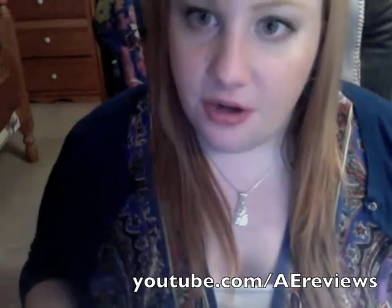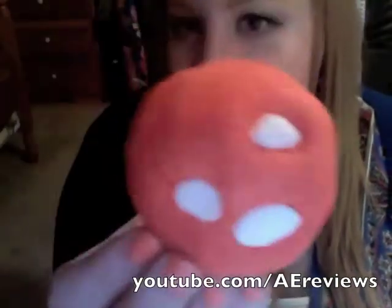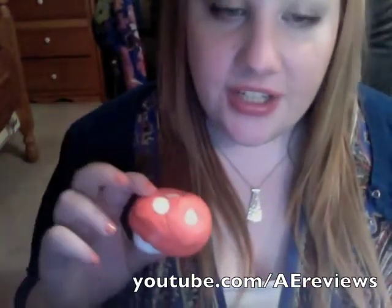With bubble bars, you take a little piece off and crumble it underneath the running bath water — you can use the whole thing or just bits. It's so cute; it looks like the little 1-Up mushrooms from Mario. The price in Canada and the US is $4.95 and in the UK it's £2.30.